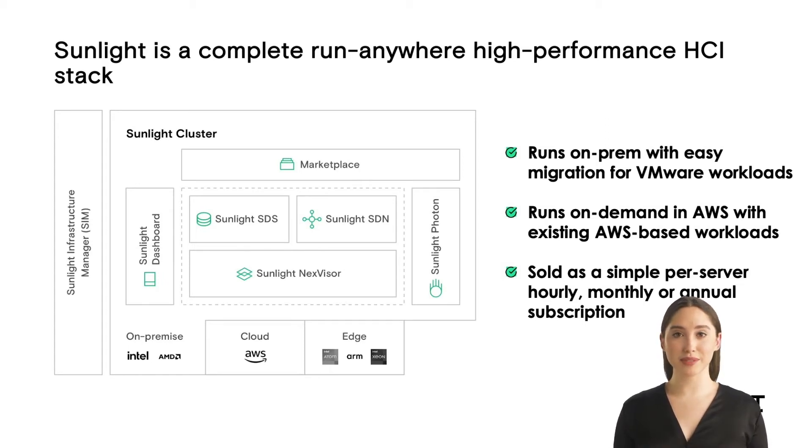The Sunlight Infrastructure Manager links the resources together into a hybrid pool, whether deployed in AWS, on-premise or at the edge. The Infrastructure Manager also provides motion of workloads and disaster recovery across clusters. Sunlight is consumed as a simple subscription per server. The Sunlight Photon product is a plug-and-play storage appliance that allows you to deploy your NVMe storage disaggregated from the compute servers. This can be useful when existing servers are not NVMe-compatible, or for architectural reasons. Sunlight Photon is available from selected Sunlight Partners.